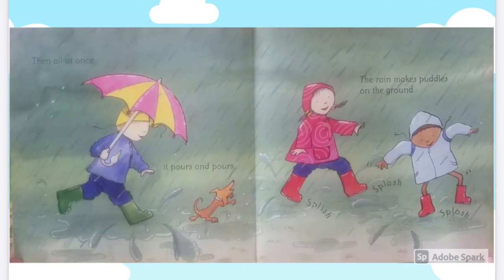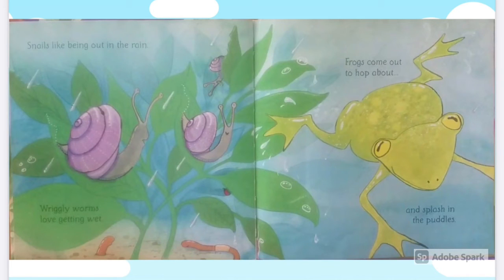Splish, splash, splash. Snails like being out in the rain. Wriggly worms love getting wet. Frogs come out to hop about and splash in the puddles.